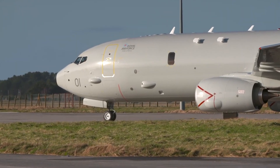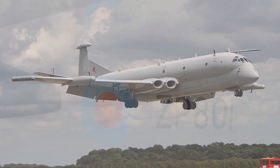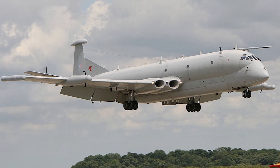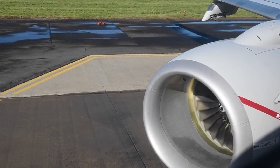The last time the Royal Air Force had an aircraft like this was in June of 2011, when the last Nimrod MRA-2 landed. This was the Royal Navy's mainstay maritime patrol aircraft, but when it was decommissioned in 2011, there wasn't a new one until the P-8 Poseidon went into service recently.